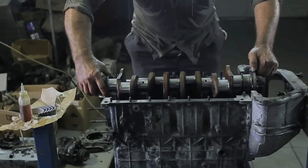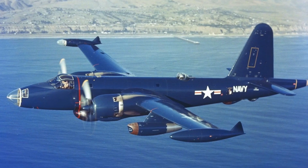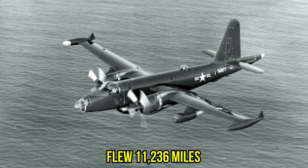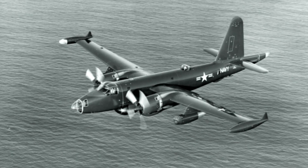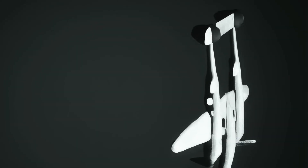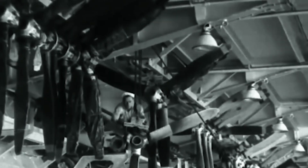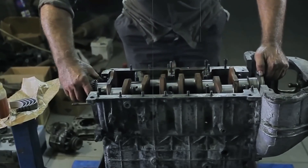The engine even set records. In 1946, a Wasp Major-powered P2V Neptune flew 11,236 miles nonstop from Australia to Ohio, proving that raw piston power could still compete in the emerging jet age. For a brief, shining moment, it seemed the complexity might be worth it. Pilots reported the distinctive sound — a deep guttural roar overlaid with a high-pitched whine from the superchargers — inspired confidence. Here was American engineering at its finest, they said. Here was victory made manifest.